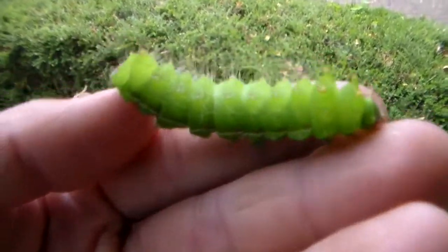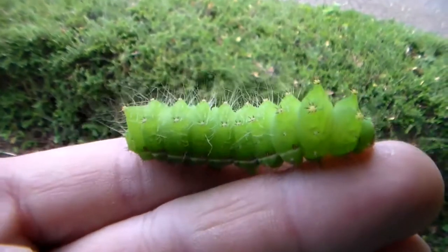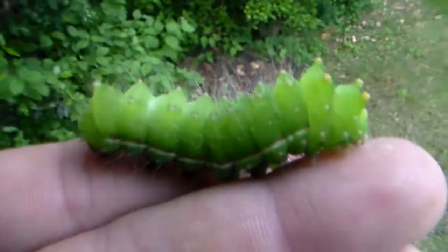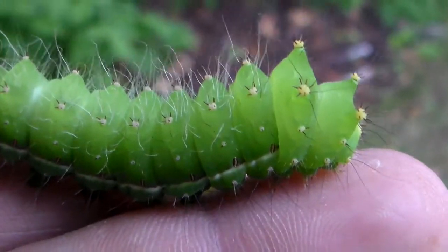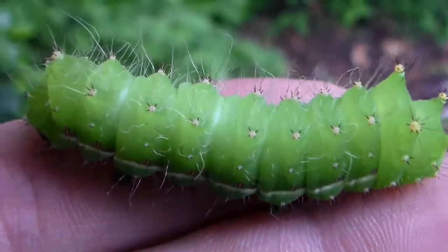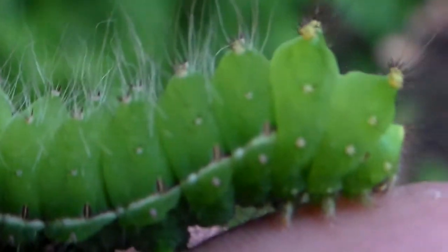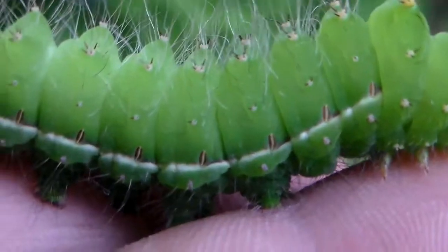These moon moths from the far east can be difficult to identify in my opinion. Of course Actias gnoma is a quite recognizable species, but there are a few species in the area that are difficult to tell apart, such as for example Actias aliena, Actias suqvisti, Actias artemis, Actias dulcinae, and I think since recently there are a few more described species. Either way, this is truly Actias gnoma, so we need not worry about identification — luckily for us.